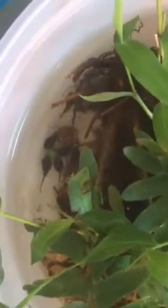Tadpoles love lettuce. I just put some boiled lettuce into their environment and they love it. See them eating that lettuce. I've tried carrots and some other things but that seems to be the best.